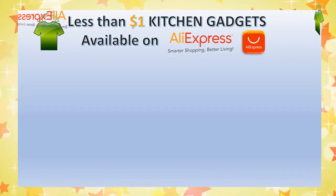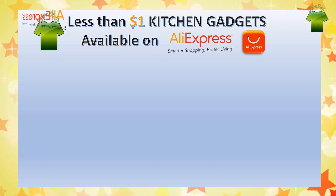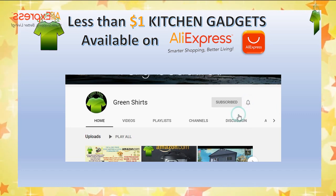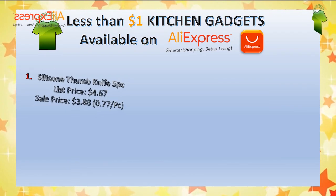Welcome to Green Shirt's YouTube channel. Let's see the five less-than-one-dollar kitchen gadgets available on AliExpress. Please subscribe to Green Shirt's YouTube channel and click the bell icon. Number one: silicone thumb knife, five pieces.